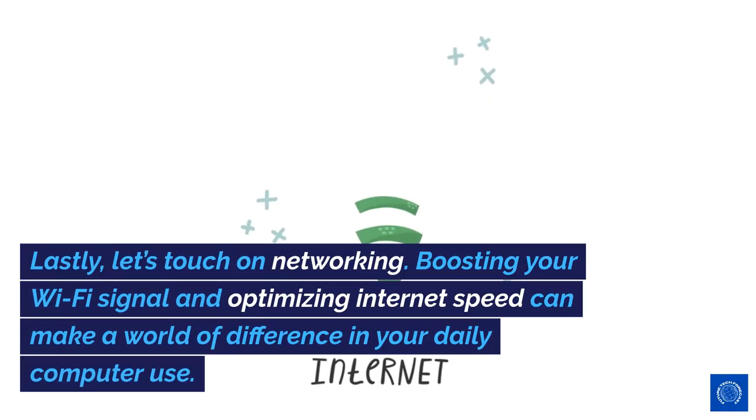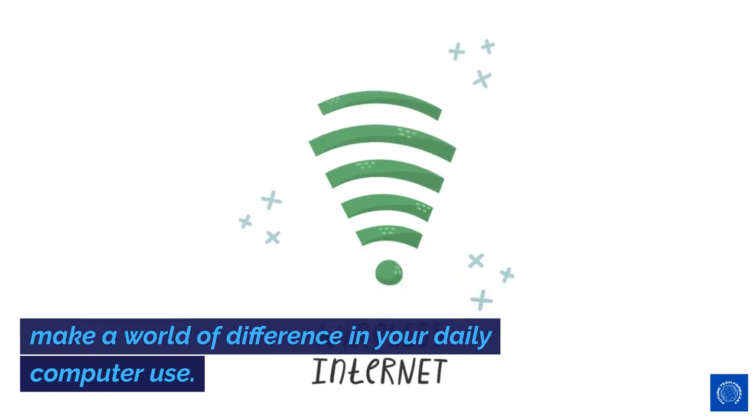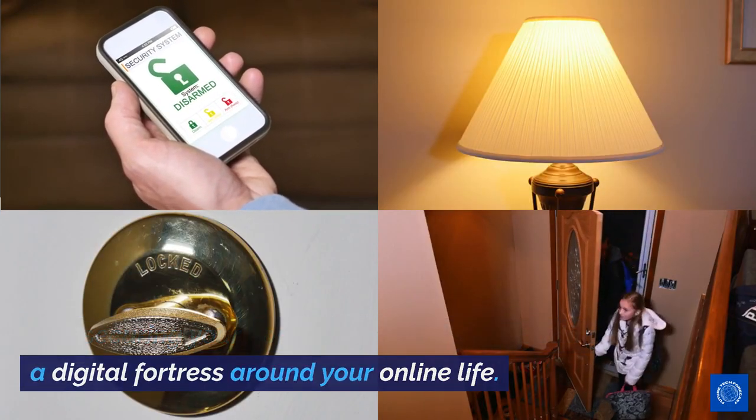Lastly, let's touch on networking. Boosting your Wi-Fi signal and optimizing internet speed can make a world of difference in your daily computer use. And securing your home network? It's like putting a digital fortress around your online life.